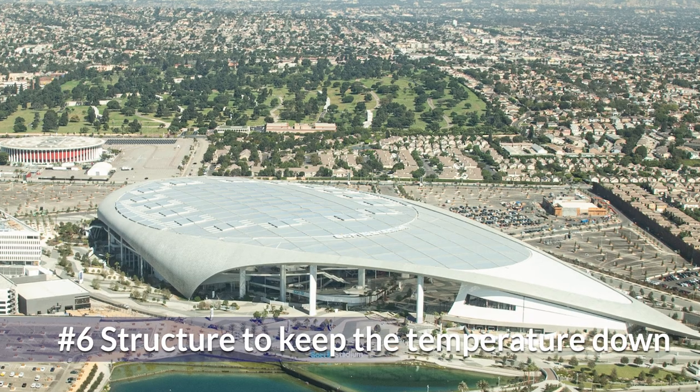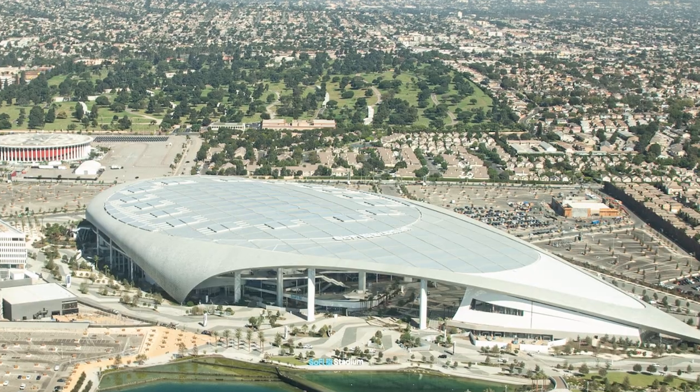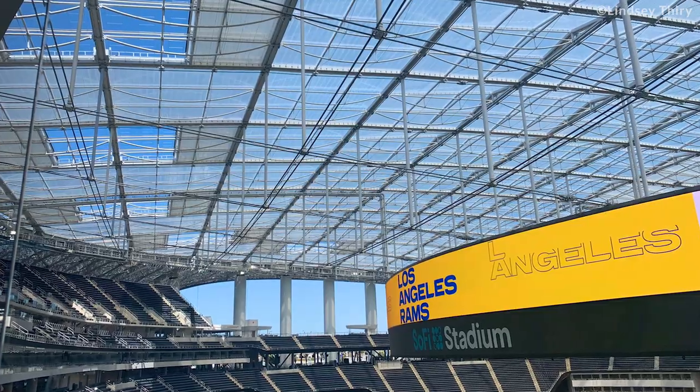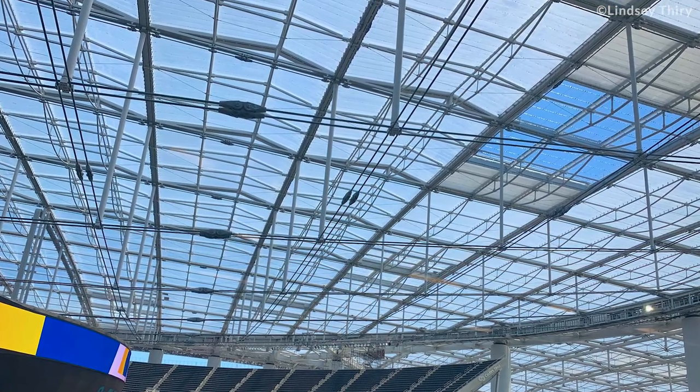The city in which SoFi Stadium is built is also a very hot area in the summer. Thus, the stadium was designed to keep its temperature cool. The panels in the roof can be closed or opened depending on the weather conditions.